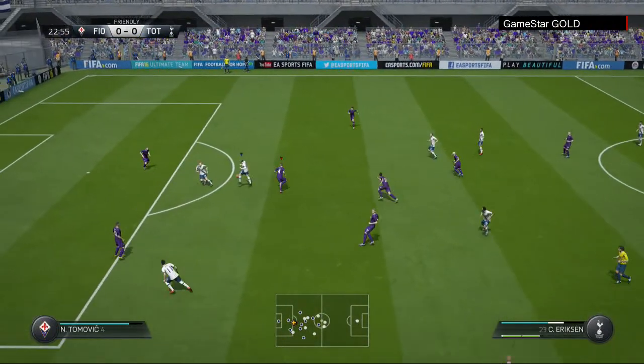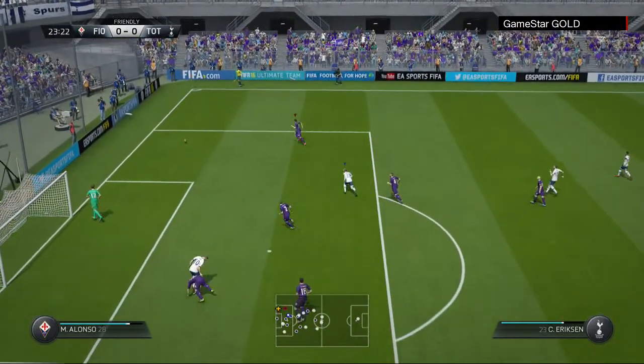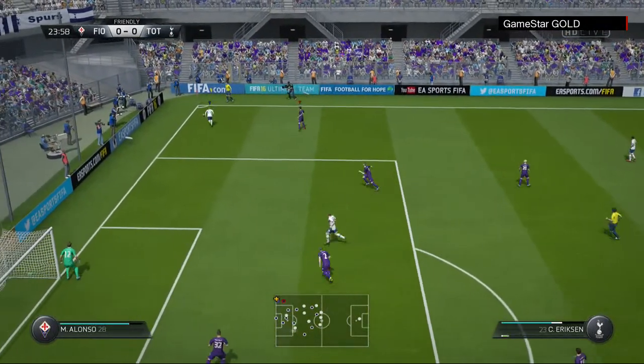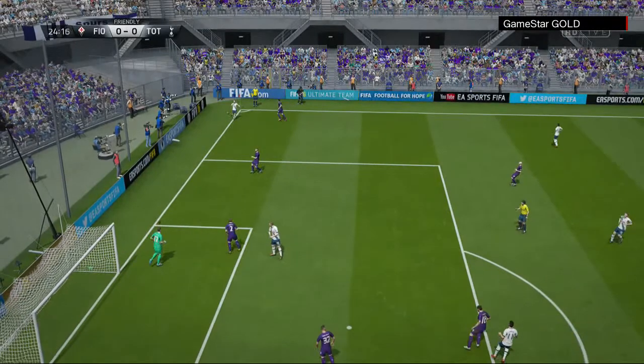Back heel there. Shot's on here. Great stop. Now we'll have a goal kick.